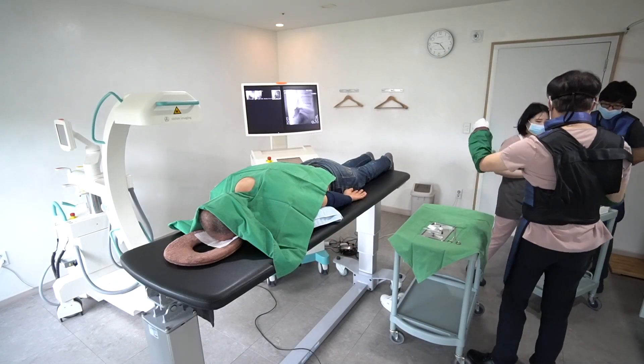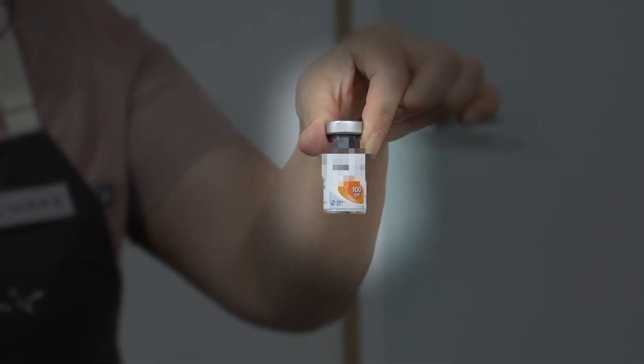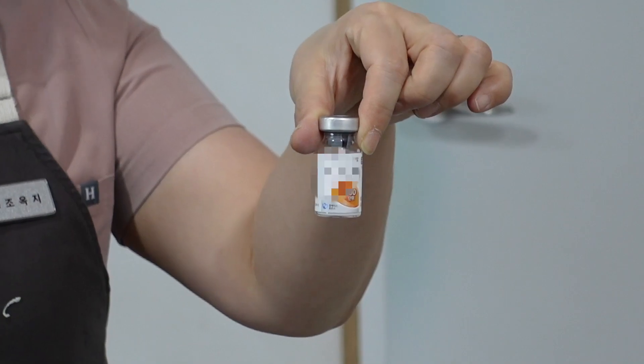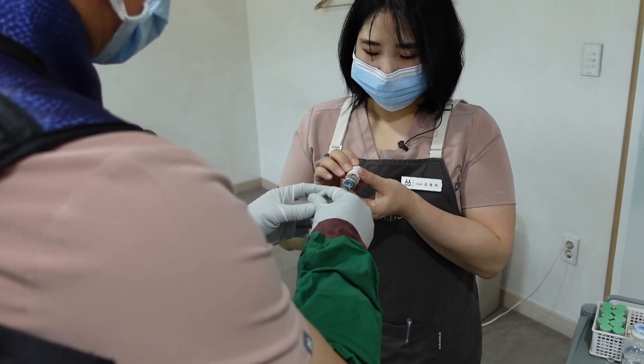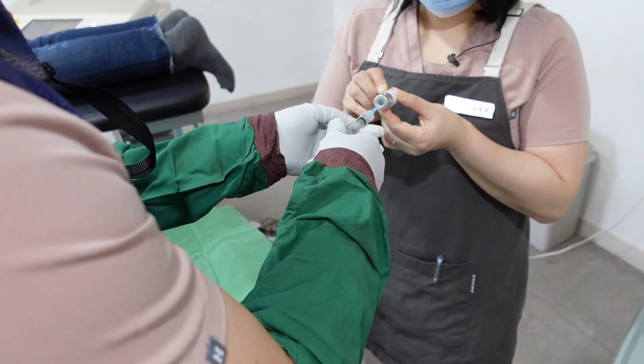Please watch the botulinum toxin A. I dilute it with a high concentration of dextrose solution. I will draw 30 units of botulinum toxin A.